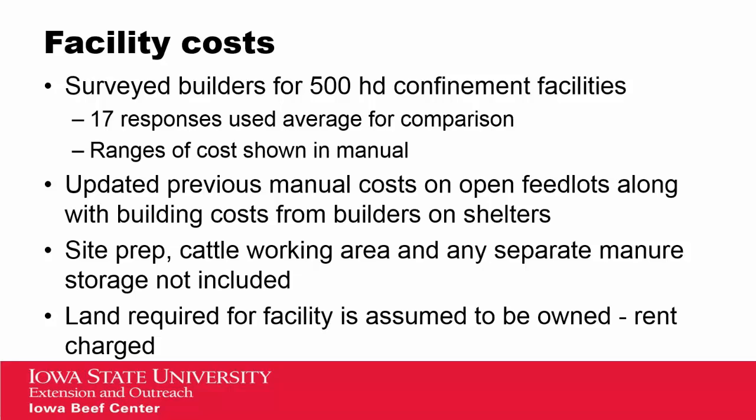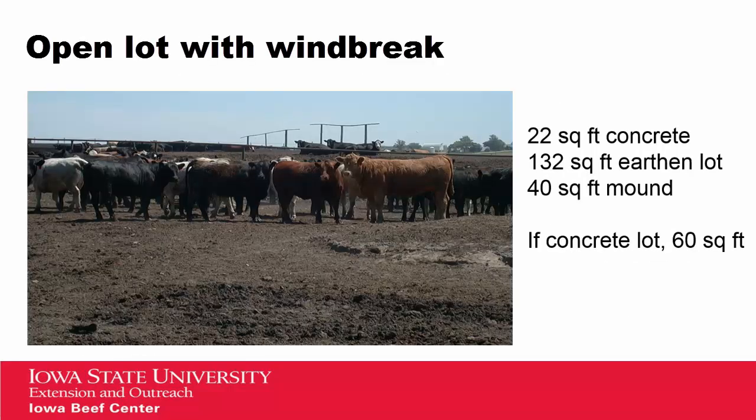The land required for this facility is assumed to be owned already, but we did include a rental charge so that we do show some costs for the land within these facilities. For our first base, the open lot with a windbreak, we included a cost of 22 square feet of concrete per head, most of which is the apron off the feed bunk. We included 132 square feet of earthen lot space, as well as 40 square feet of mound space per head. In the case of a concrete lot, we used a figure of 60 square feet per head of concrete.